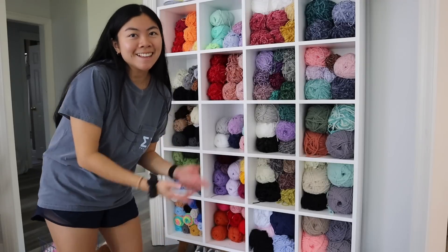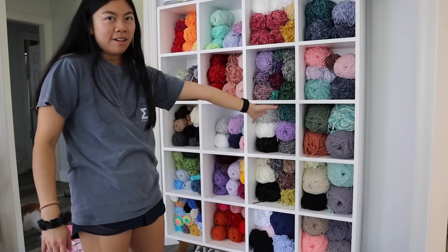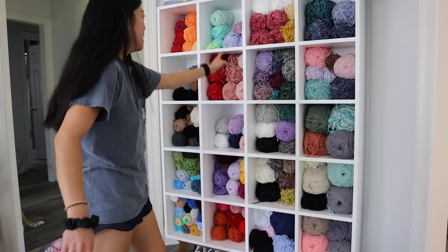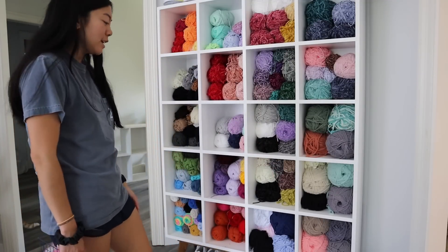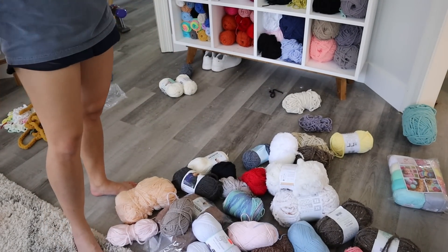Okay, I think this is all organized the best I can do right now. I did all my brunette velvets, all of the brunette baby blanket, Premiere Parfait here, and all of my acrylic. I have a bunch of yarn on the floor that I really don't use much, so I'm going to put that in storage.